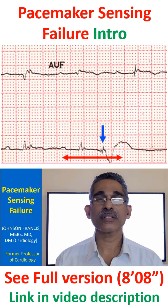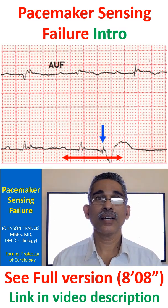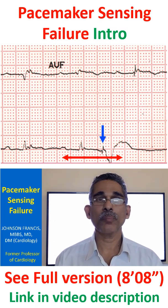So both these functions — pacing and sensing — have to be assessed when you see any ECG. Beyond that, there are special algorithms of pacing which can also be assessed, provided you know the programmed parameters of the pacemaker.